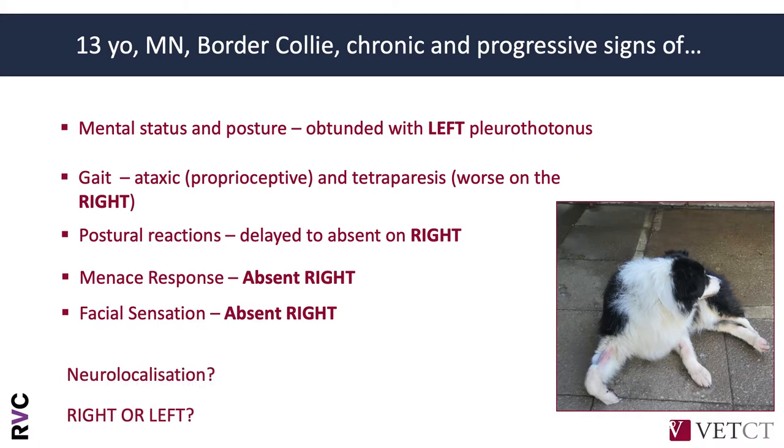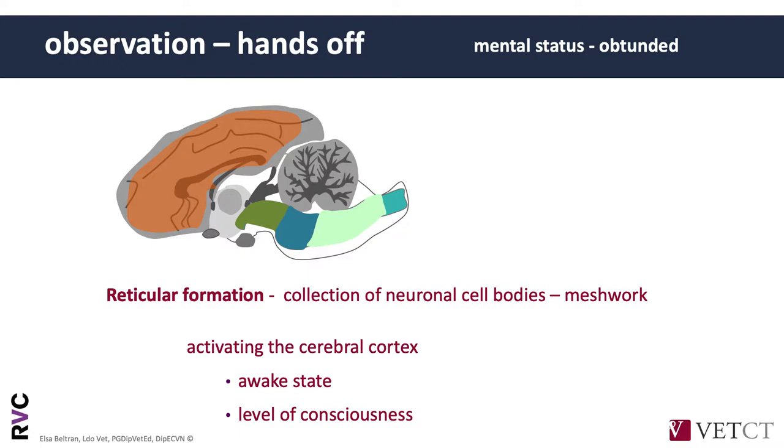So the question we asked at that time is: what would be your neurolocalization, and could you lateralize right or left? Let's discuss briefly each clinical sign. The first was the obtunded mental status.